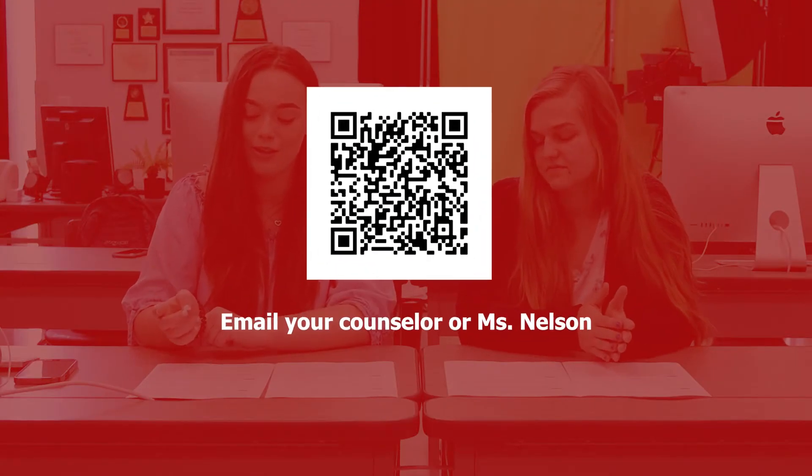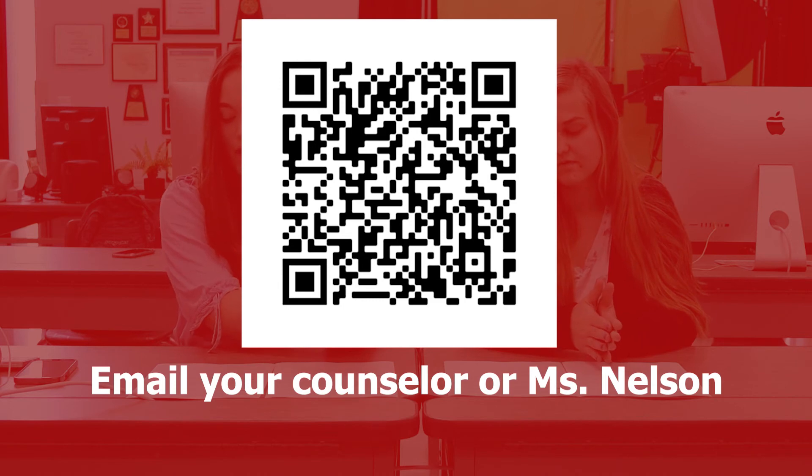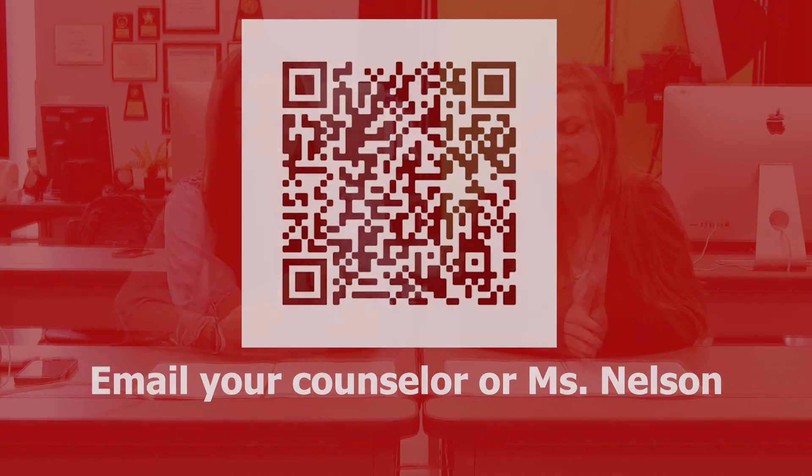So we hope you'll consider joining the yearbook or Banner News next year. Yes, you do have to be brave enough to walk the sidelines with a camera or talk to people and get your quotes or stories, but it's a lot of fun to work together as a team. And once you have that actual book, it's one of the best feelings in the world. And it's not too late — you can request changes to your course through May 21st. Scan the QR code on the screen to request a change, or email your counselor or Ms. Nelson for more information.